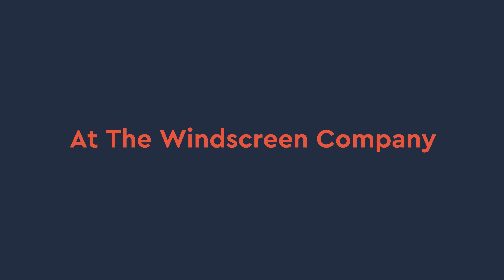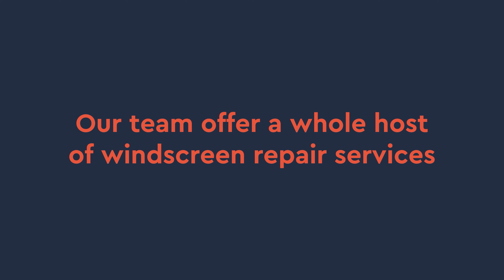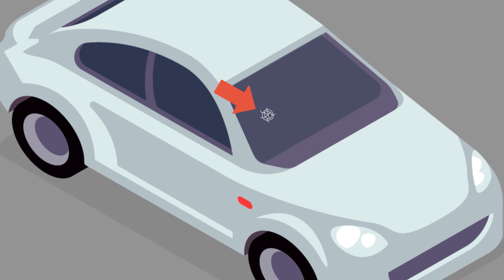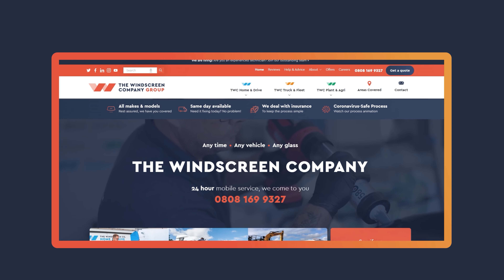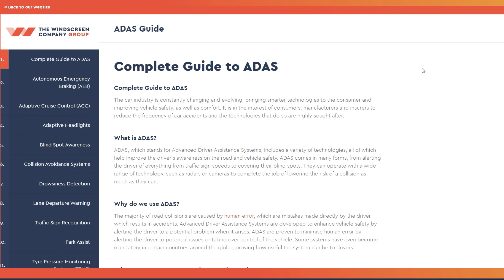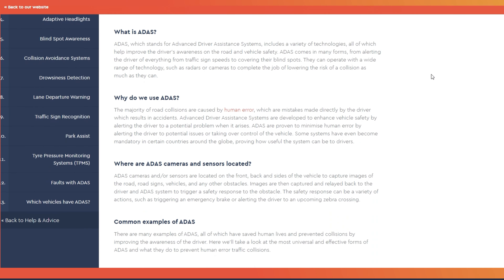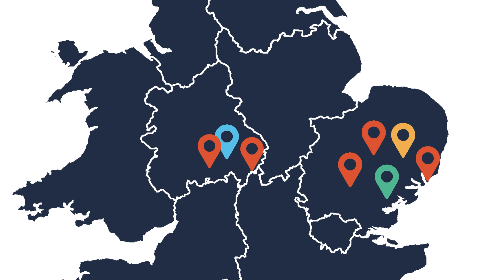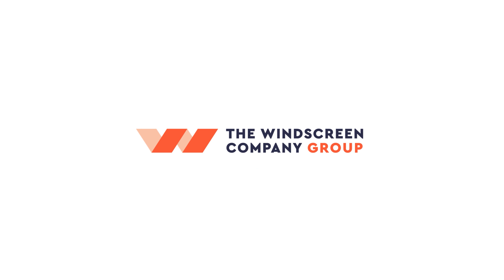At The Windscreen Company, our team offers a whole host of windscreen repair services, including everything from chip repairs to full windscreen replacements. Plus, we can provide you with a complete guide to ADAS, including Intelligent Speed Assistance. With branches across Suffolk, Norfolk, Essex and the Midlands, get in touch today to learn more.